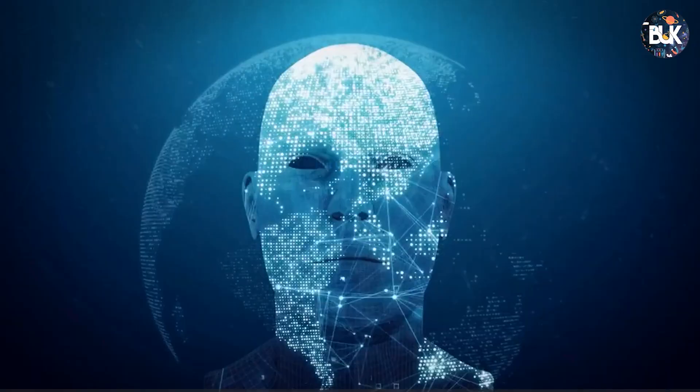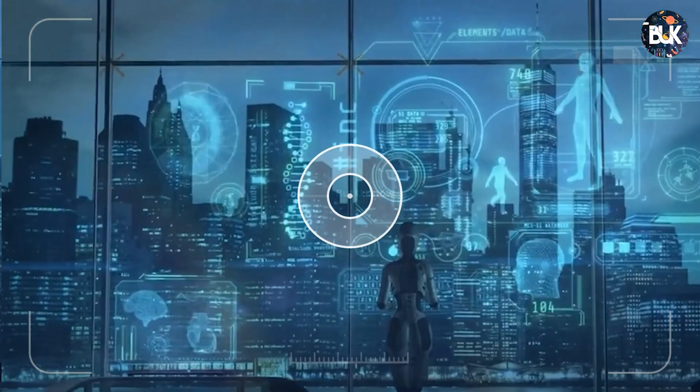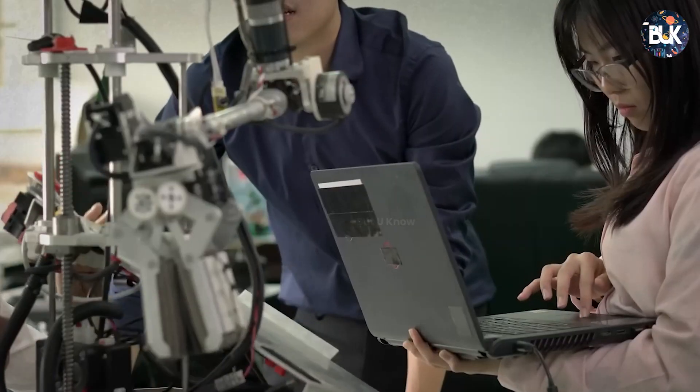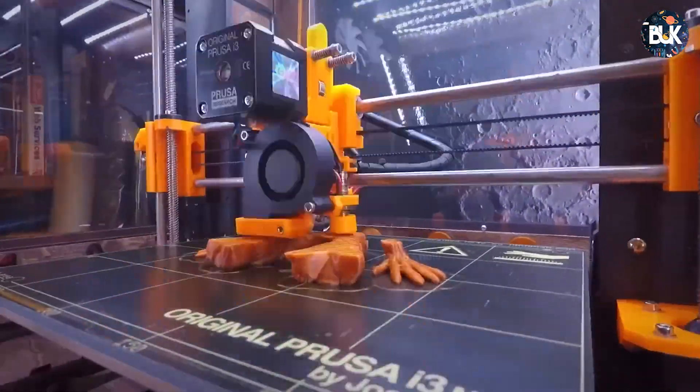Growth is a new frontier in robotics. Scientists are using plant biology and mechanics to design robots that grow like roots or vines to move around obstacles and carry objects. One research project used a 3D printer at the tip of a tubular robotic root to build its own body as it grows.